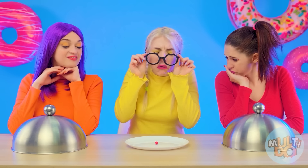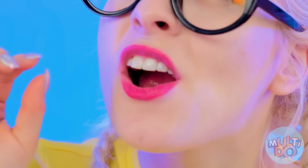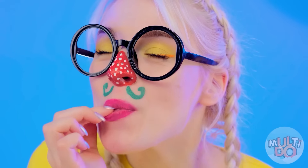No way this is my serving! Oh yes it is, Susie! Alright, let's see if I can find it! Good thing I'm wearing glasses! A strawberry nose? I hope it's not edible! Oh no! Let's just move on to me!